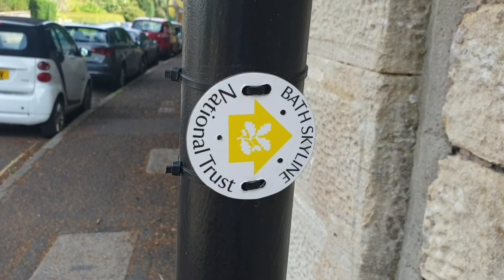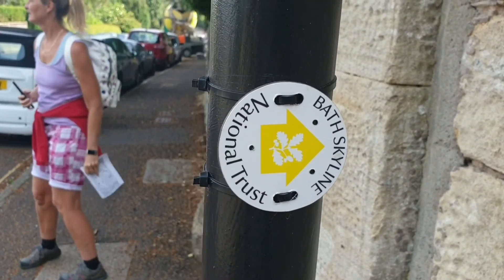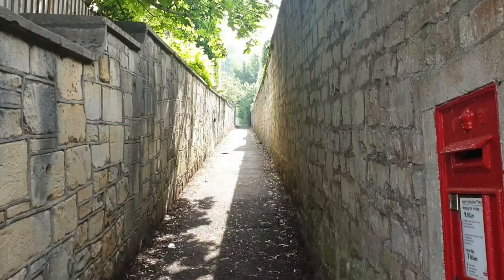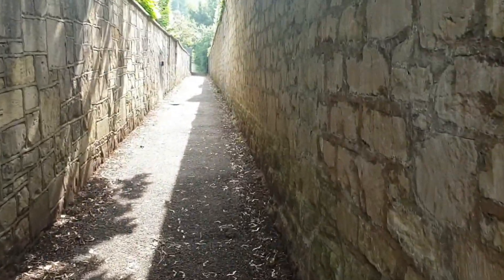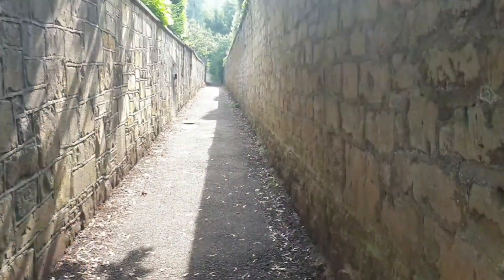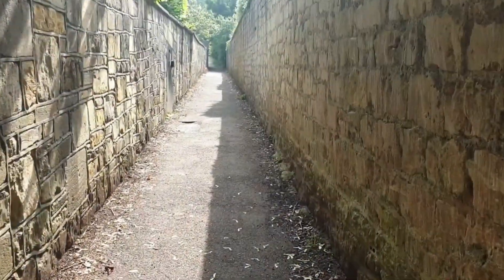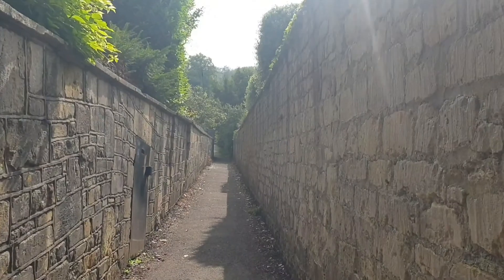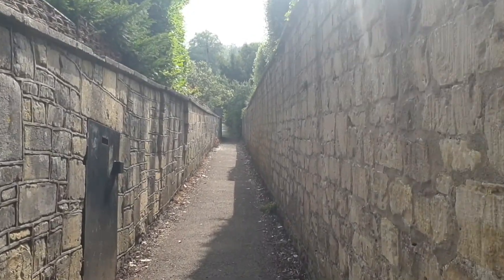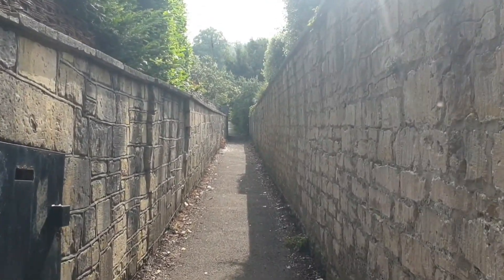I've found our starting point - the Bath Skyline National Trust. Our starting point is up there, and that's a hill. But this is where we must start. It's quite a hill, to be honest. But when it's this pretty and the sun's out like this, you don't really mind. We're supposed to have rain so we're very fortunate with the weather. So up we go.